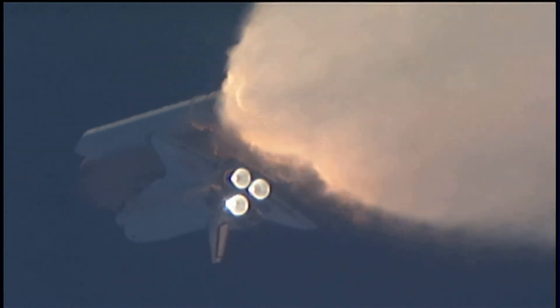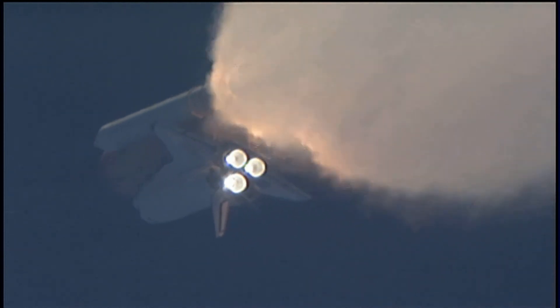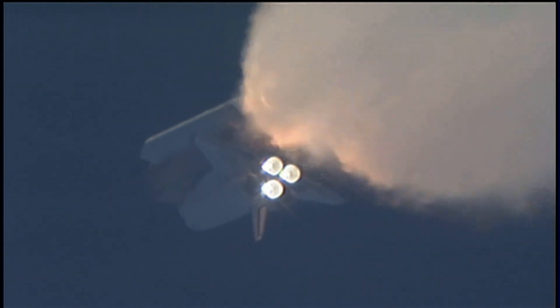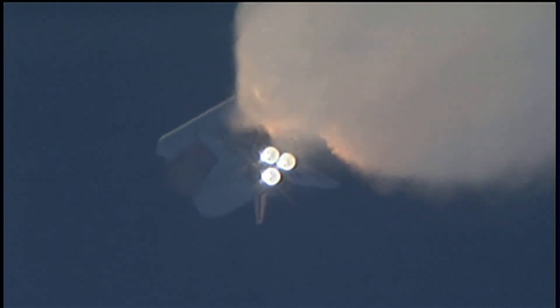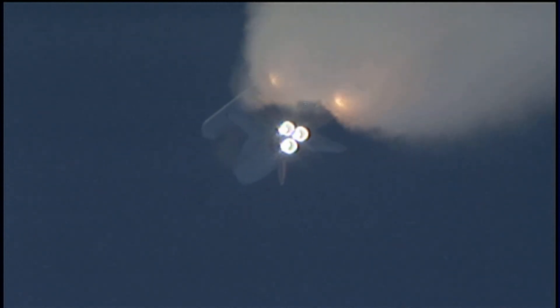One minute, 30 seconds into the flight. All three auxiliary power units that provide hydraulic power to the orbiter's systems are in good shape, as are the fuel cells providing electricity to all systems on board. Atlantis is already 19 miles in altitude, 20 miles downrange from the Kennedy Space Center, traveling 2,500 miles per hour.